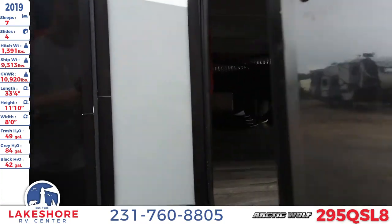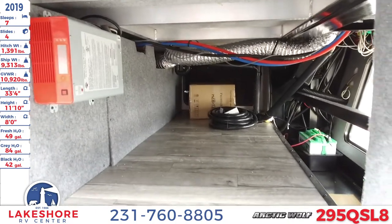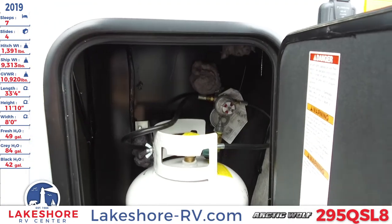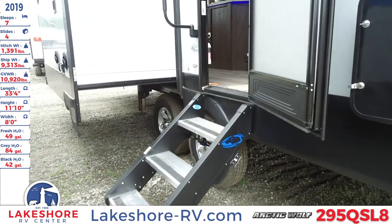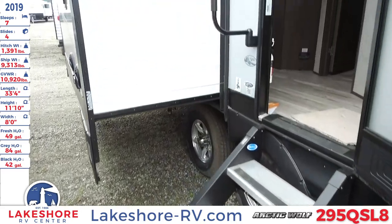Right here is your pass-through storage that goes all the way through — plenty of space for all your camping needs. And here is the other LP tank.